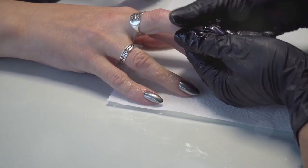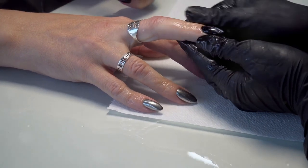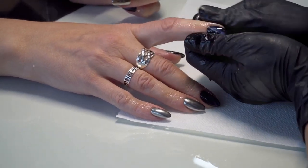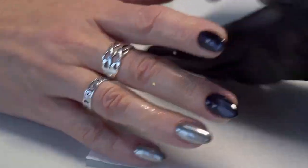Chrome magic is also making waves this season. Metallic hues like silver, gold and rose gold bring a high-shine glamour that screams opulence and futuristic vibes.